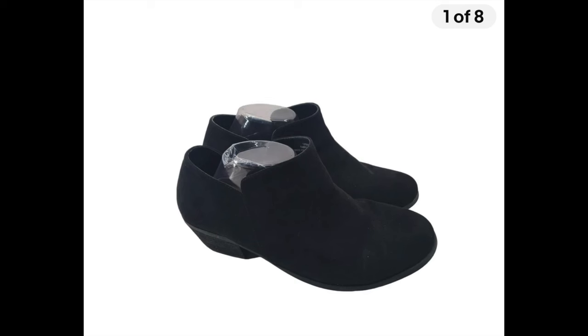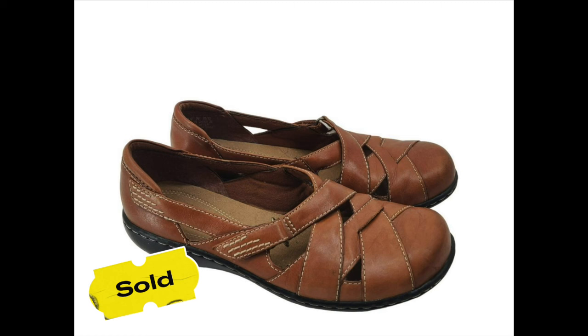Next up was a Torrid ankle boot, size 11.5 wide width, listed since November 3rd. It sold for $20 plus $11.80 in shipping. After $5.73 in fees, I made $26.08, and after backing out priority shipping, probably around $18-$19.